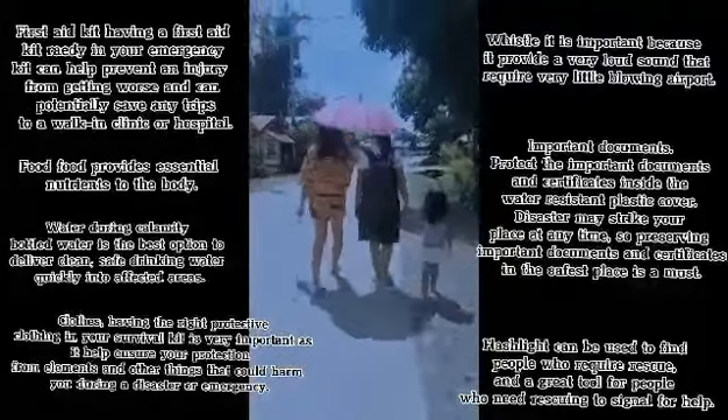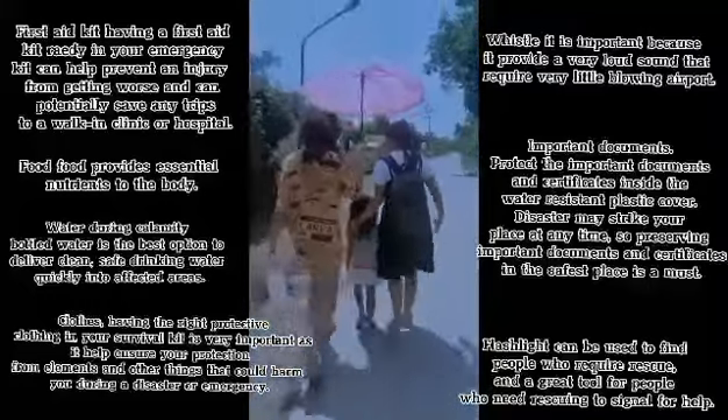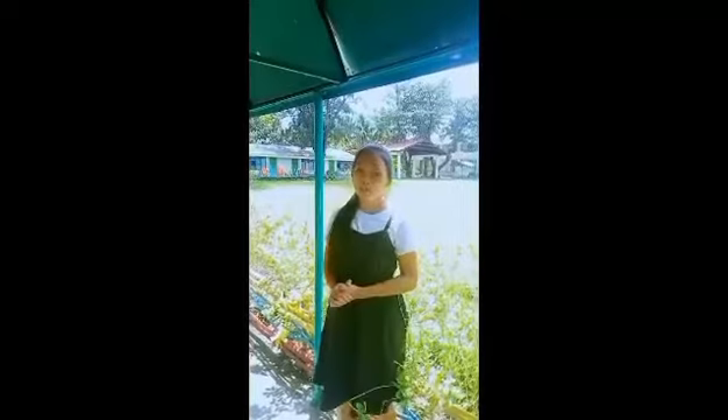A whistle is important because it provides a very loud sound that requires very little blowing air. Water during calamity — bottled water is the best option to deliver clean water. Our country is susceptible to different kinds of disasters such as earthquakes and volcanic eruptions.